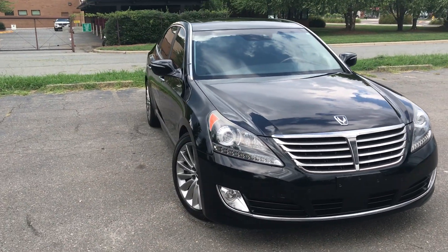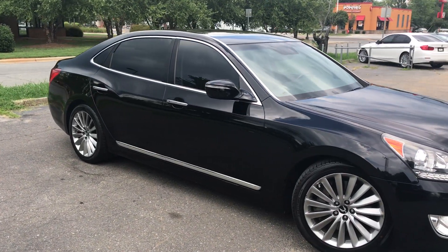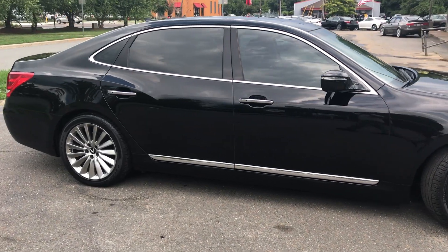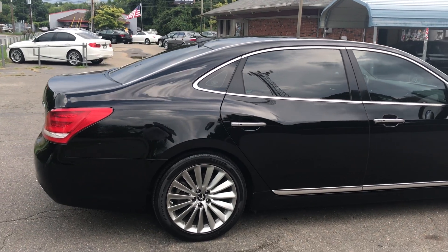For more information and details about this beautiful Equus, contact Carolina Auto Imports at 704-599-2020, or you can reach us online at www.CarolinaAutoImport.com.